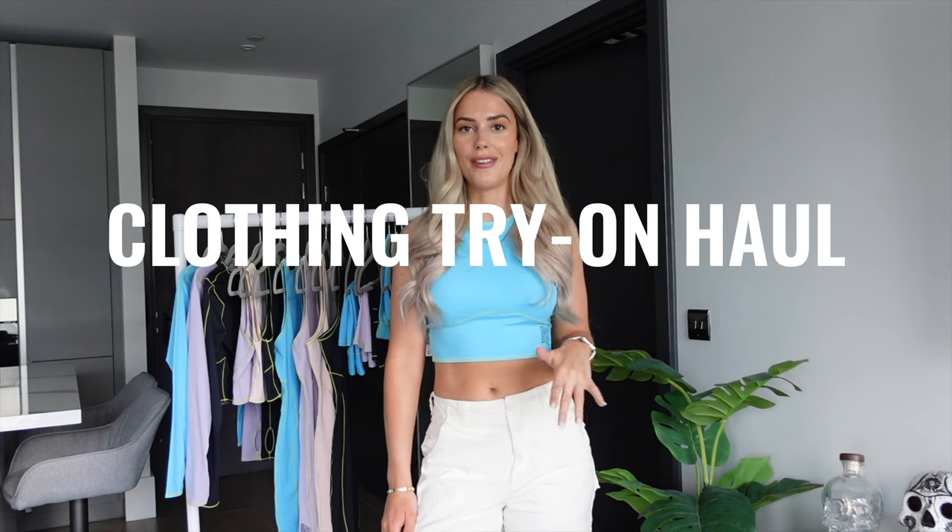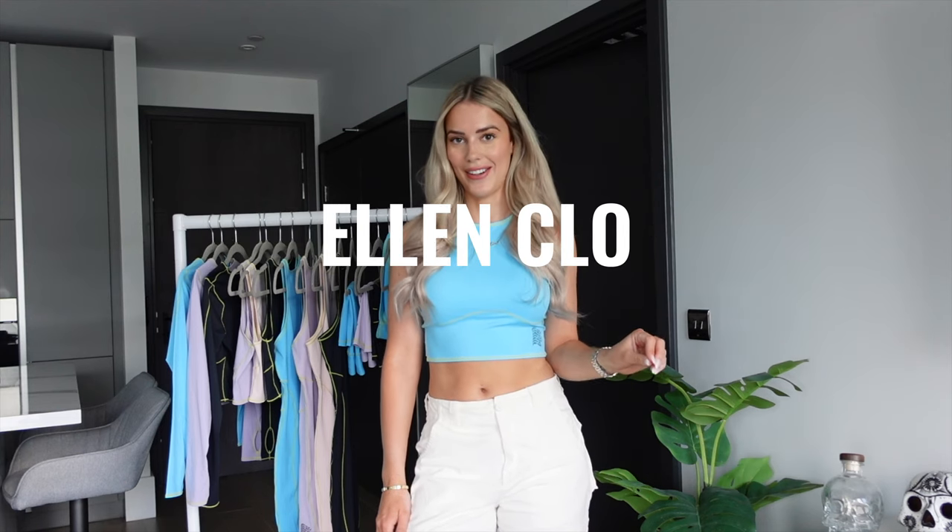Welcome back to my channel. My name is Ellie — I do fitness, food and lifestyle content. Today I'm taking you through a clothing try-on haul of my very own brand, Helen Clove. Today's haul is for Drop Two. Drop One launched around six weeks ago, and this is our second collection coming in time for summer.